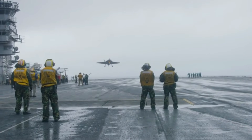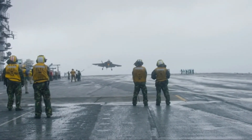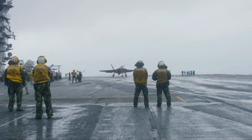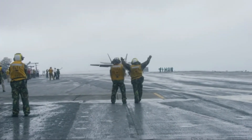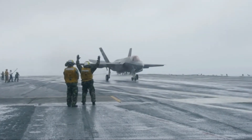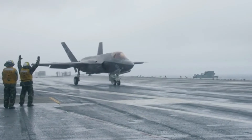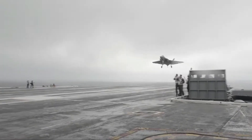Aircraft carriers remain at the forefront of U.S. military power, and the backbone of any carrier strike group is the aircraft it brings to the fight. The fifth generation F-35C Lightning II is the only fighter that can respond to tomorrow's threats and preserve the U.S. Navy's maritime supremacy. Our naval aviators deserve nothing less than the most advanced capabilities to ensure they are able to perform their missions and return home safely.